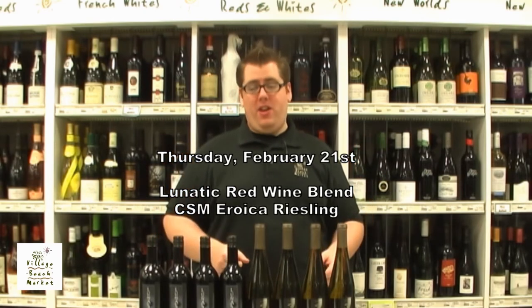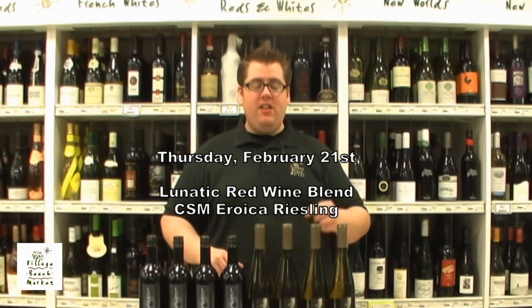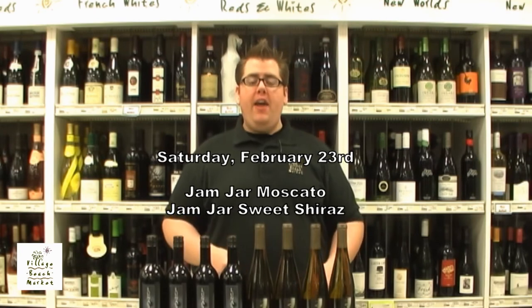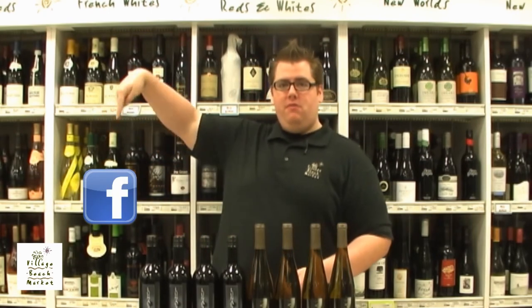Now it's time to talk about the upcoming tastings we have at the Village Beach Market this week. On Thursday, February 21st, 2013, we're going to be doing a tasting of the two wines in front of me — the Lunatic Red Wine Blend and the Chateau Saint-Michel Eroica Riesling. On Saturday, February 23rd, 2013, we're going to be going for the sweeter side — we're doing the Jam Jar Moscato and the Jam Jar Sweet Shiraz. As always, tastings are from 2 to 5 p.m. This is episode 4 of the show — that's almost a whole month of episodes! You can find us at www.villagebeachmarket.com or on Facebook at www.facebook.com/villagebeachmarket.